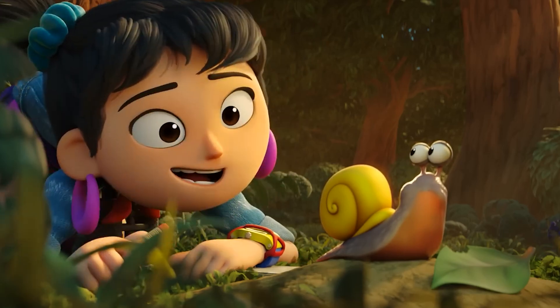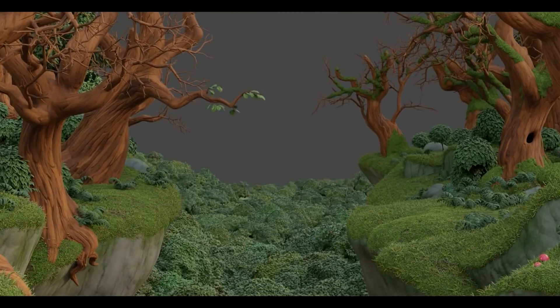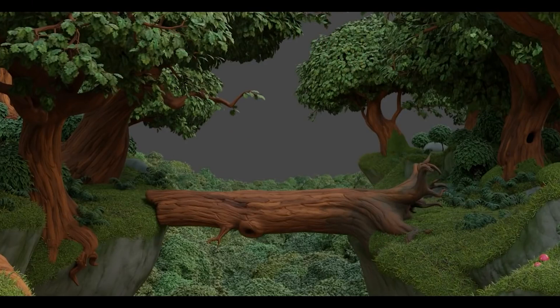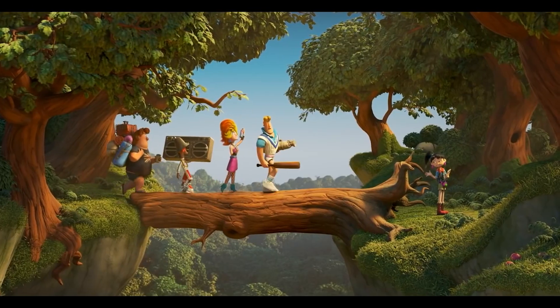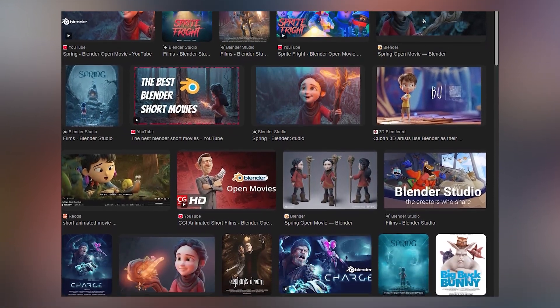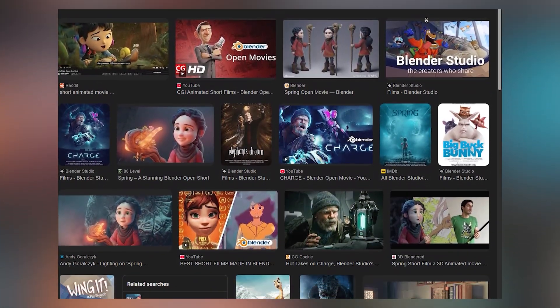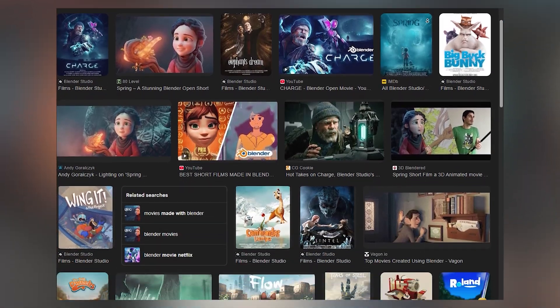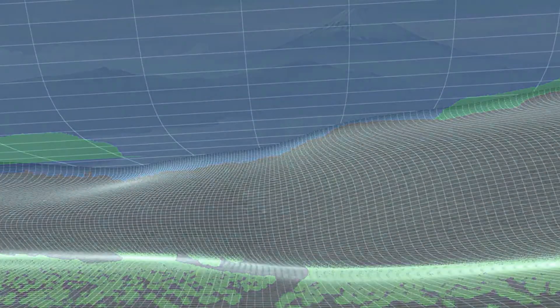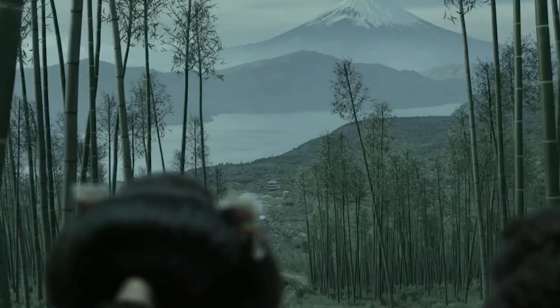Or look at Sprite Fright, the short from Blender Studio. Not only was it made entirely in Blender, but they also documented the whole production process — from character design to final render — so others could learn from it. Coffee Run, Charge, Hero, Cosmos Laundromat: the list of Blender-made films is getting longer and more impressive every year. Even Hollywood has started taking notice. Blender was used for motion graphics and set design in Westworld, helped with previs and design in The Man in the High Castle, and DreamWorks even uses it internally in a few departments.